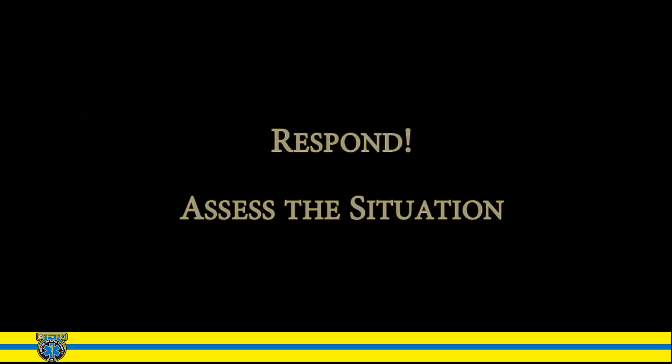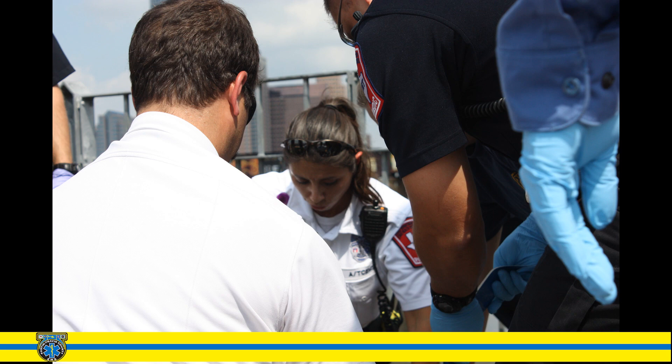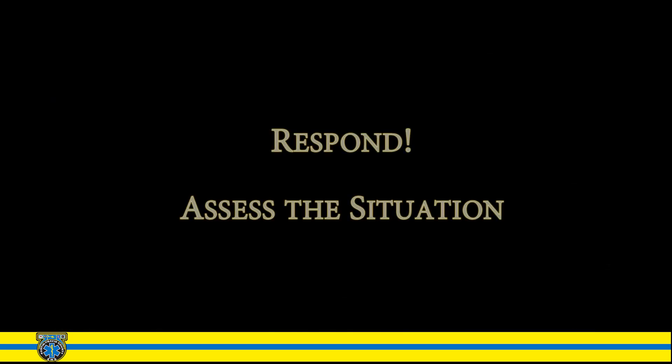Next: Respond — assess the situation. Safety is always the priority. If the area where the victim and you are located is still a high-risk area, attempt to move them to a safer location when it is reasonably safe for you to do so. It is unusual for a victim who survives a strike to have any major broken bones that would cause paralysis or major bleeding. If the victim is not in a high-risk area, avoid moving them and provide supportive care — keep them warm, and provide comfort and reassurance.